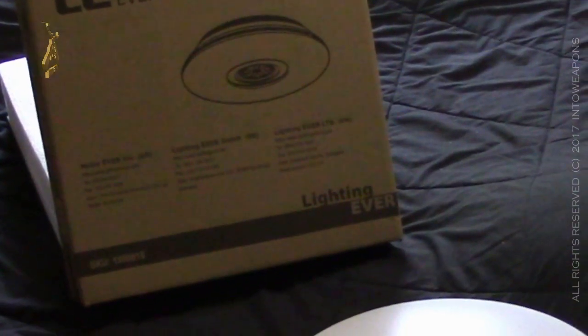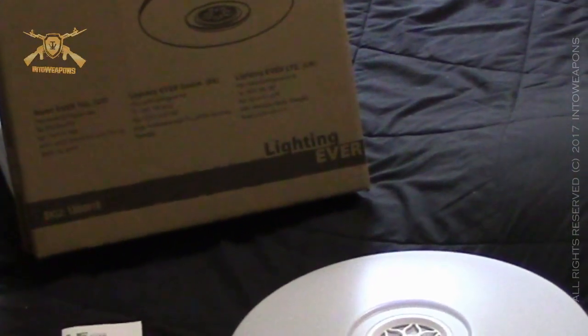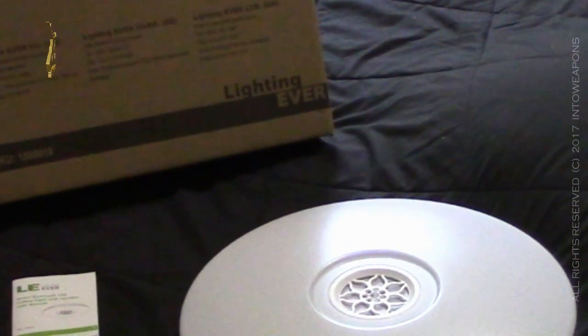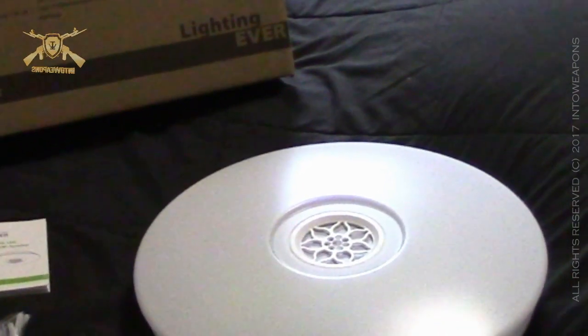LE Lighting Ever has a really cool product here. It's got some really good reviews — I think 4.7 out of 5 stars with numerous reviews, so it's a very well-received product. I'm really excited to put it in my bedroom. I currently have an old ugly fixture in here in an older duplex, so this will definitely be an upgrade.